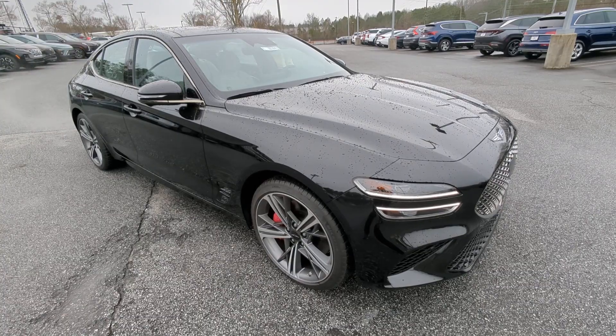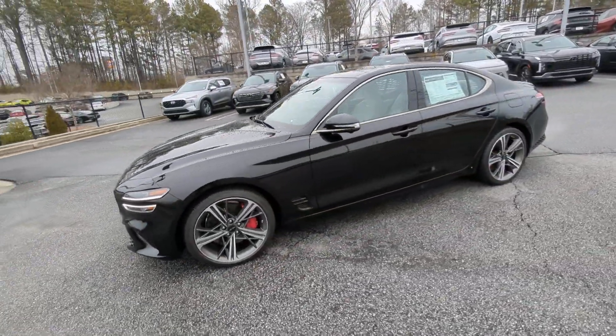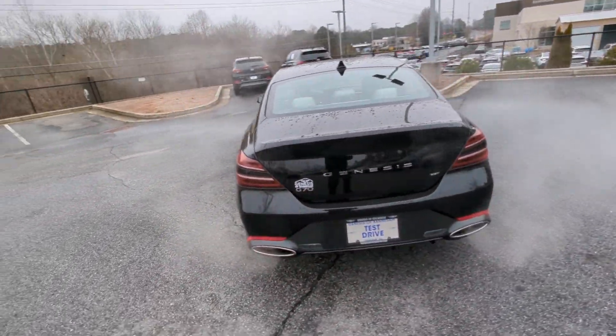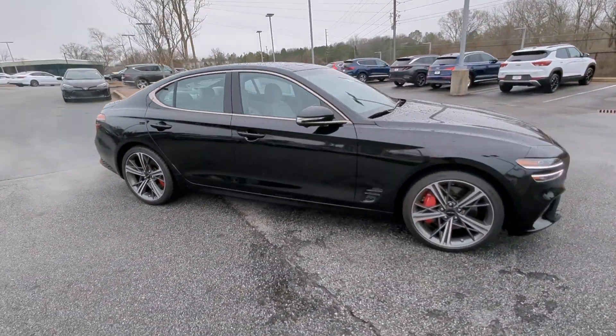Get acquainted with the 2024 Genesis G70. Powerful performance in a premium package — that's what this striking Genesis G70 delivers. Its high-end materials and design mesh seamlessly with its suite of luxurious amenities and advanced safety features to create a compact sports sedan that's nothing less than thrilling.